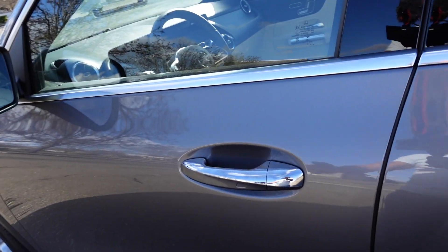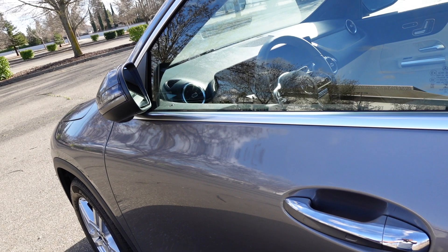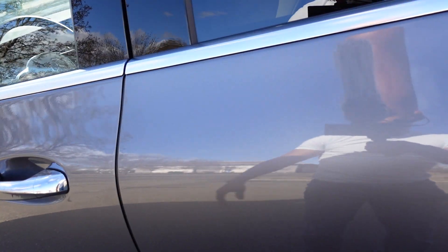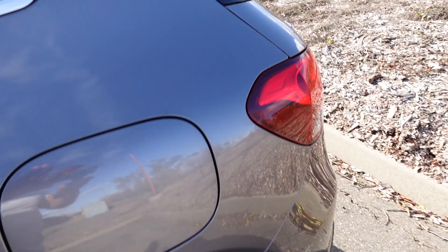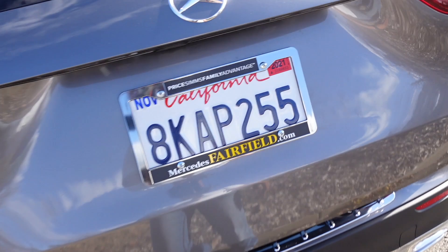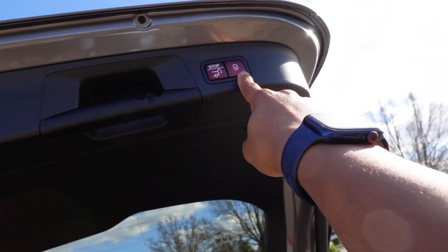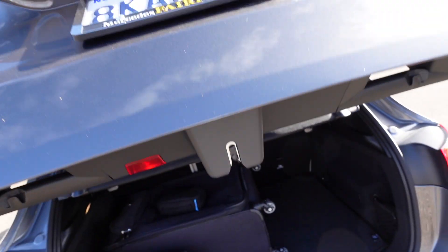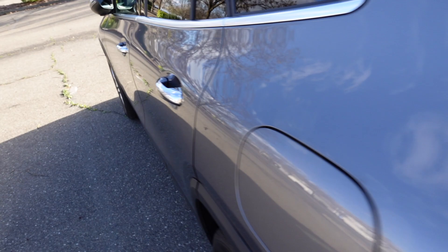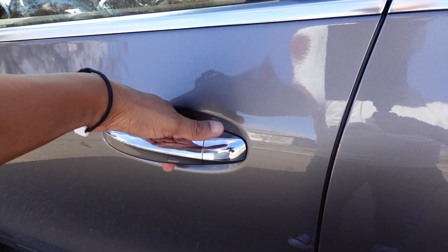With the premium package you get Keyless Go — by leaving the key fob in my pocket, I can just touch this little square to lock the vehicle; the side view mirrors fold in. I have the same thing on the rear door as well as the trunk — I can unlock and lock the vehicle separately. There's a button here where I can hit it and it closes the trunk and locks it simultaneously.